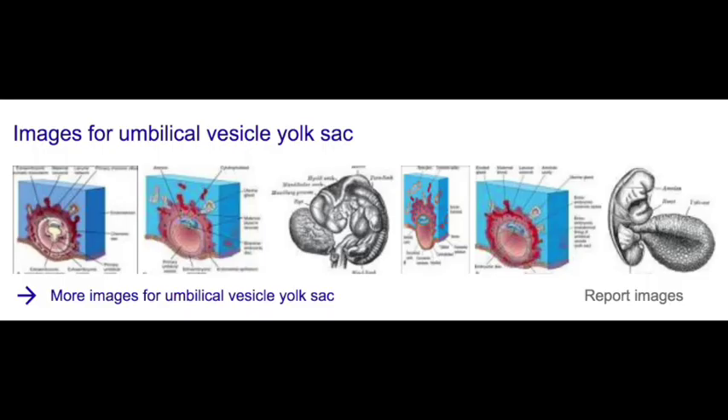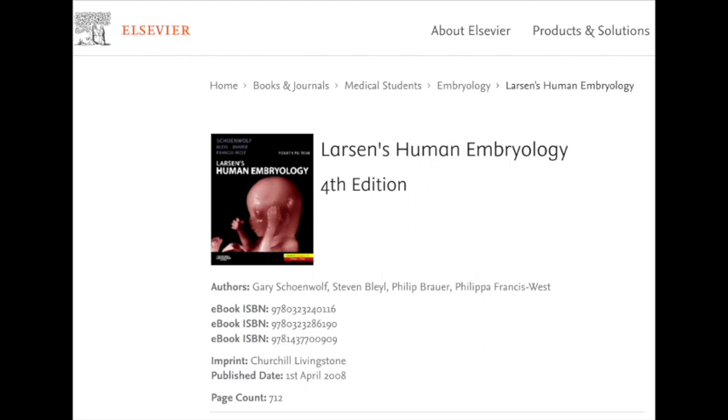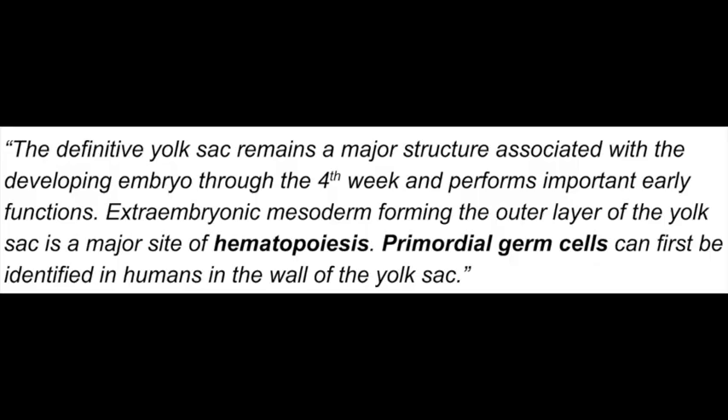Even embryologists today no longer call it a yolk sac, but umbilical vessel, because of its vital importance. This excerpt was taken from Larson's Human Embryology, fourth edition: 'The definitive yolk sac remains a major structure associated with the developing embryo through the fourth week and performs important early functions. Extraembryonic mesoderm forming in the outer layer of the yolk sac is a major site of hematopoiesis. Primordial germ cells can first be identified in humans in the wall of the yolk sac.'